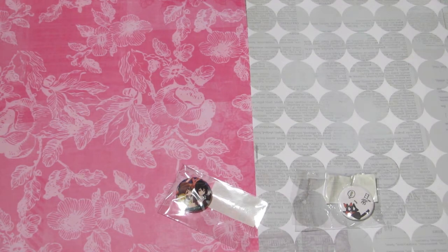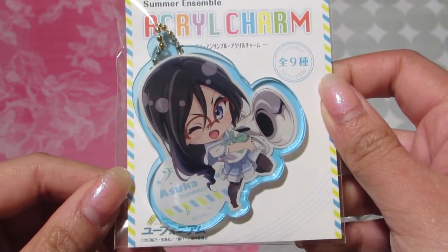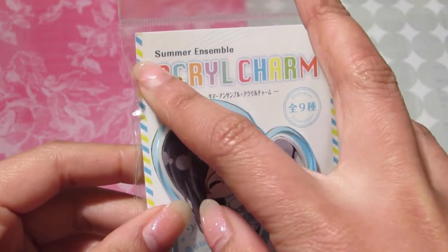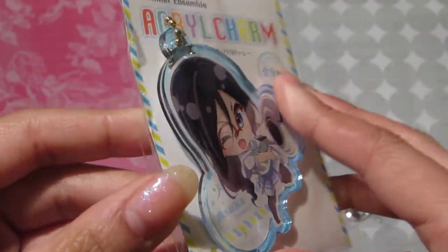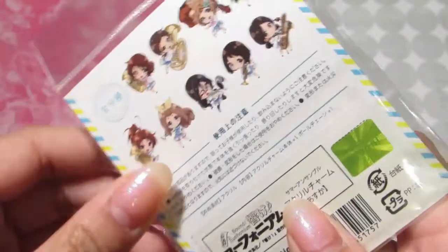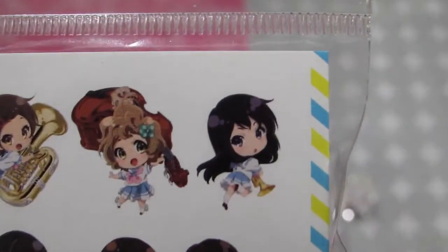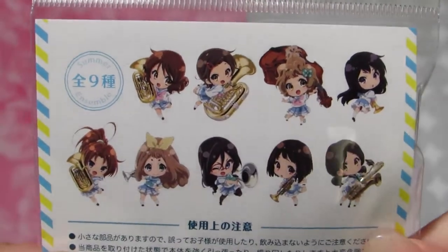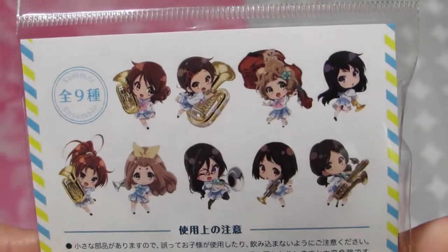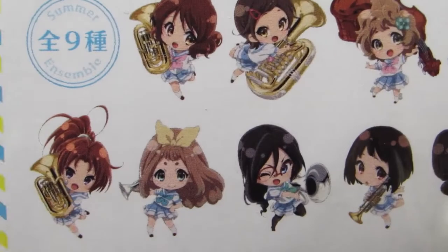From Hibike Euphonium I also picked up an acrylic charm of one of my favorite characters, Asuka. She's so adorable. This is her summer ensemble — her summer uniform — and it's a really sturdy, pretty thick acrylic charm. These are the other characters you can get. I really debated getting Reina or Kumiko as well since they're also two of my favorite characters, but I only had so much money with me at the time so I just got my favorite, which is Asuka.